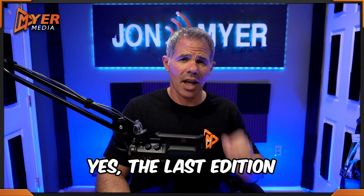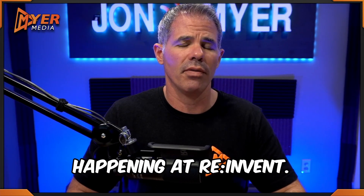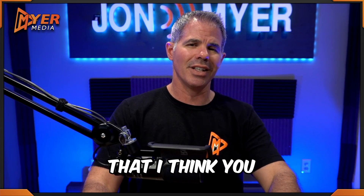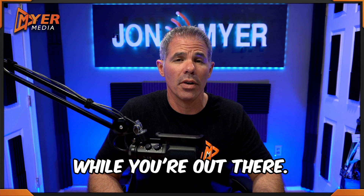Hi everyone and welcome to Thursday — the last edition for AWS re:Invent 2023 recommendations for cloud financial management, cost optimization, and FinOps happening at re:Invent. I put together the most important sessions that I think you should try to attend based off the value that they're going to provide while you're out there.